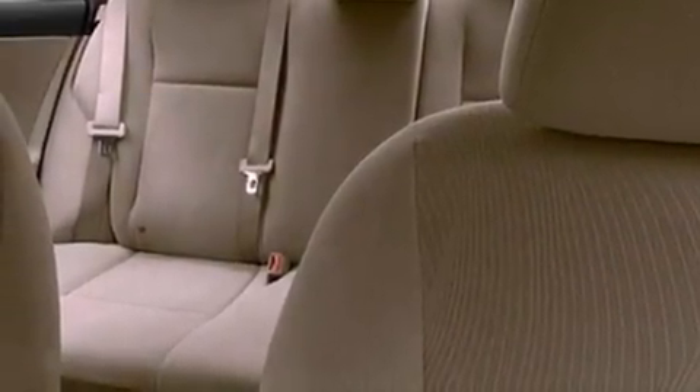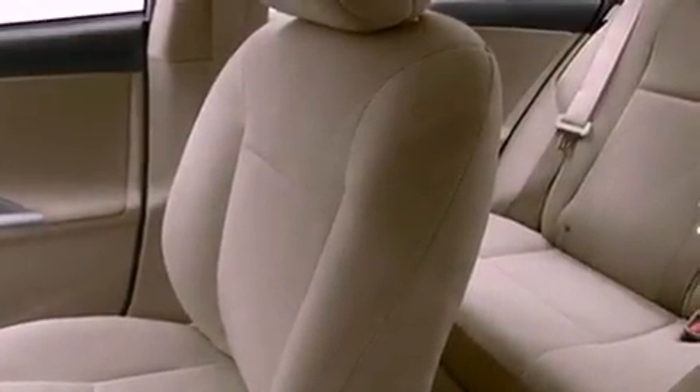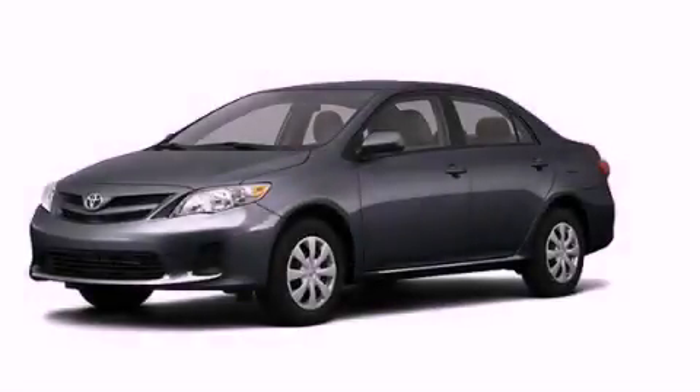With an EPA estimated rating of 34 miles per gallon on the highway, this vehicle helps leave money in your pocket where you want it. Contact us today and schedule your opportunity to see this vehicle in person.